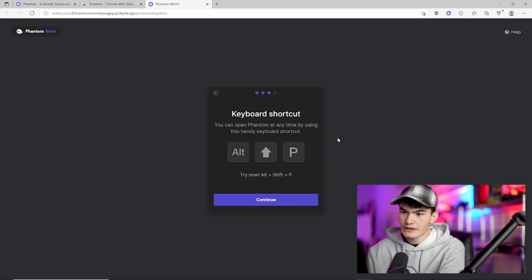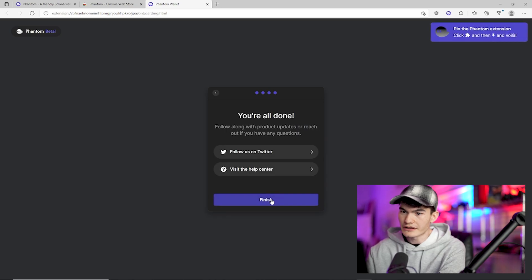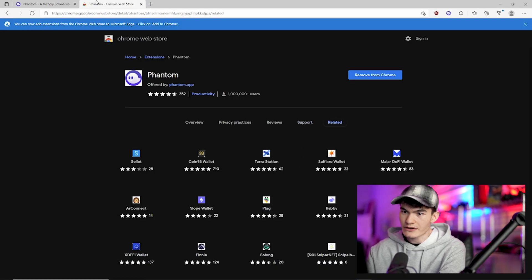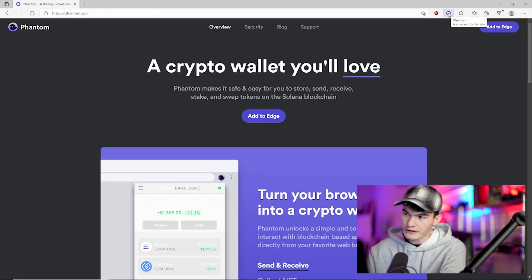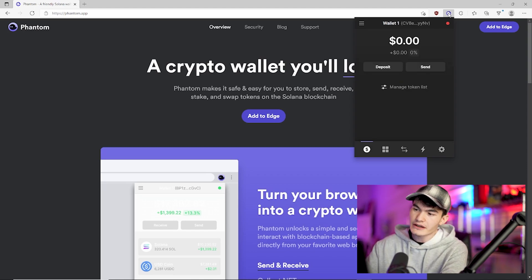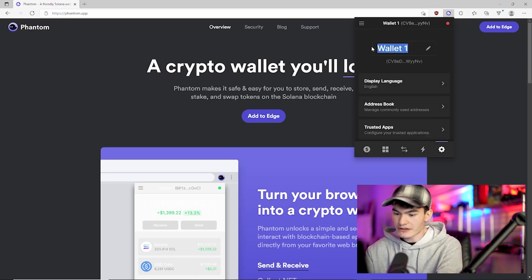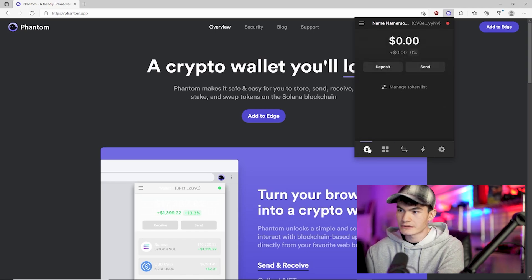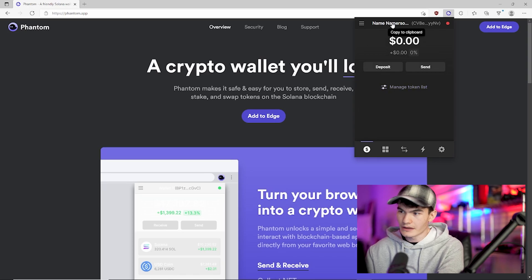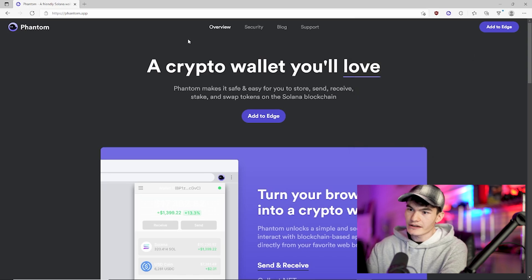Click save. It'll tell you the shortcut to open Phantom, and you're all done — that'll automatically close that window. If we click on the little icon, we're brought to a very familiar interface, just like any other wallet. We can change the name of our wallet here, just like normal. And now we have our Phantom Solana wallet.